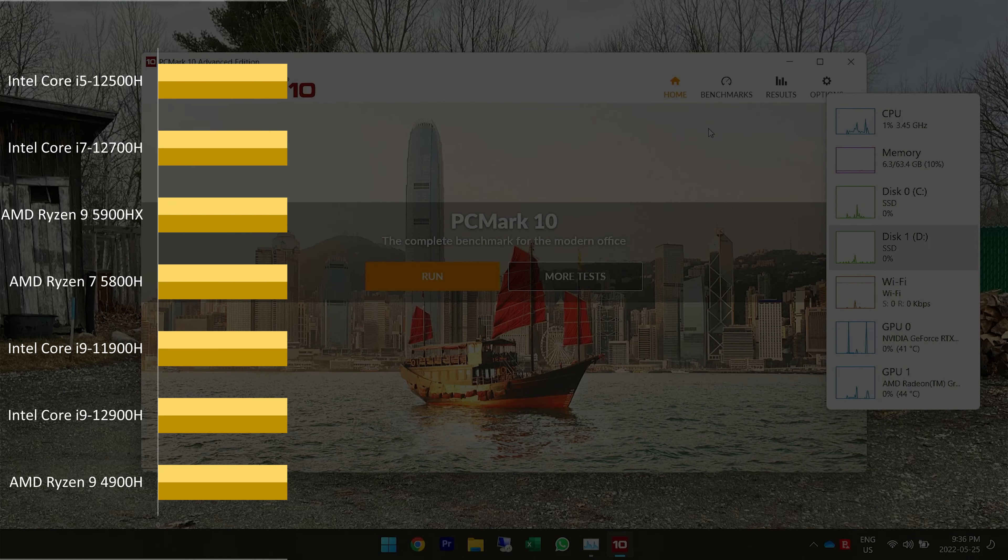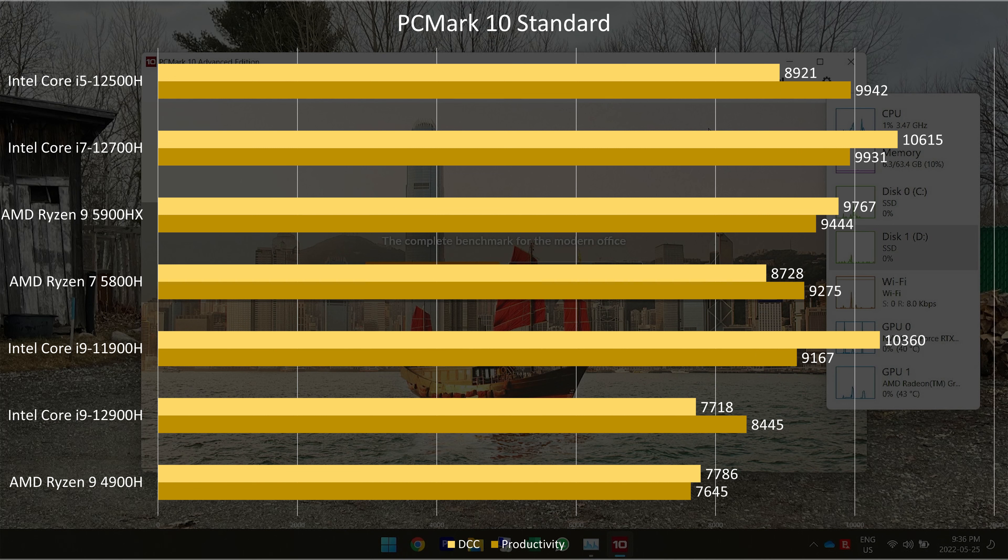We see the big difference when we compare it with the i9-12900H: 28% better in single-core and 20% better in multi-core. That's quite the difference. When I made videos about Ryzen 4000 laptops, we used to see this kind of gap, but AMD was the better performer. It's nice to see some real competition between Intel and AMD — ultimately it benefits the customer.